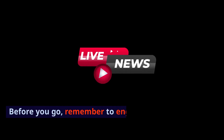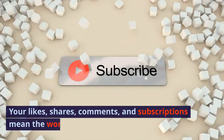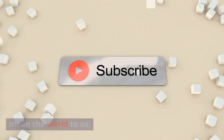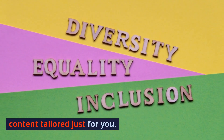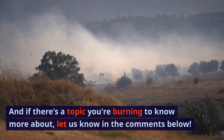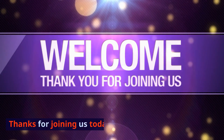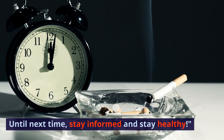Before you go, remember to engage with our channel. Your likes, shares, comments, and subscriptions mean the world to us. Every interaction propels us to bring more content tailored just for you. And if there's a topic you're burning to know more about, let us know in the comments below. Thanks for joining us today. Until next time, stay informed and stay healthy.